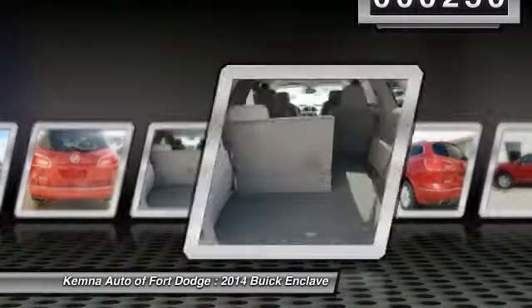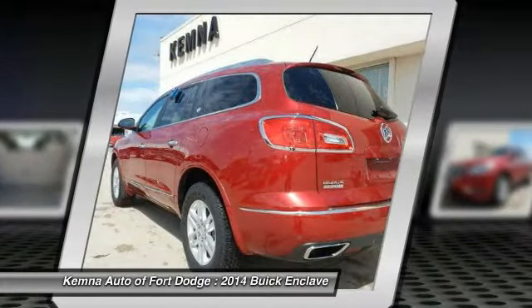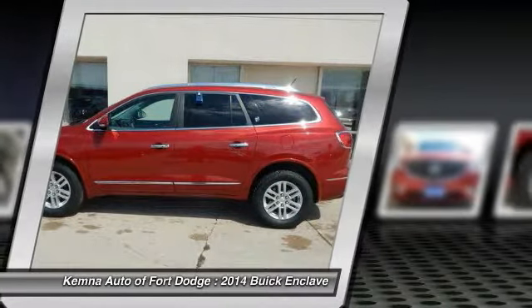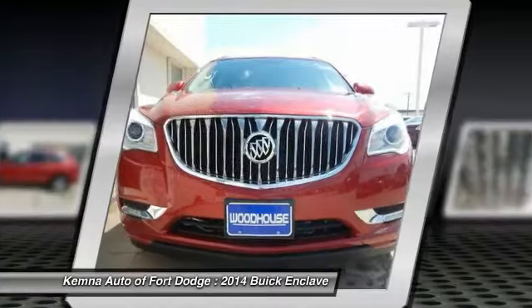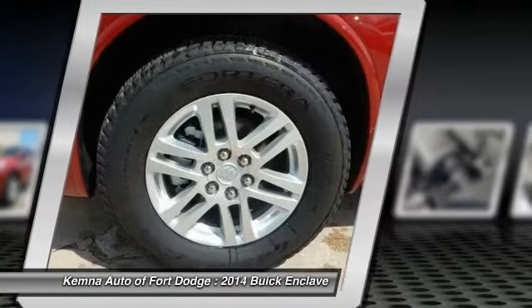Here are some of this vehicle's great options: traction control, power passenger seat, dual airbags, power steering, front air conditioning, alloy wheels, four-wheel disc brakes, center armrest, universal garage door opener, and electronic stability control.